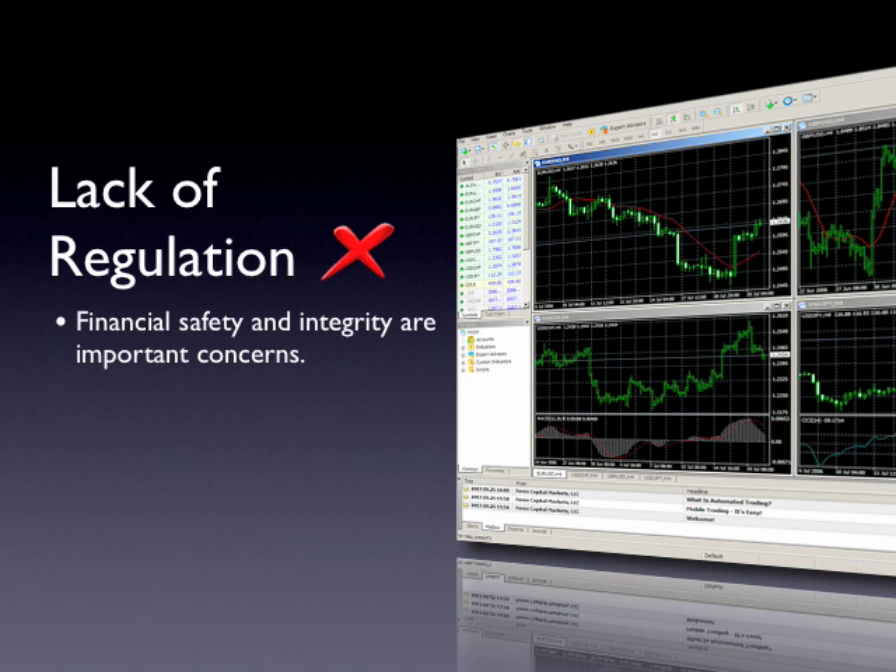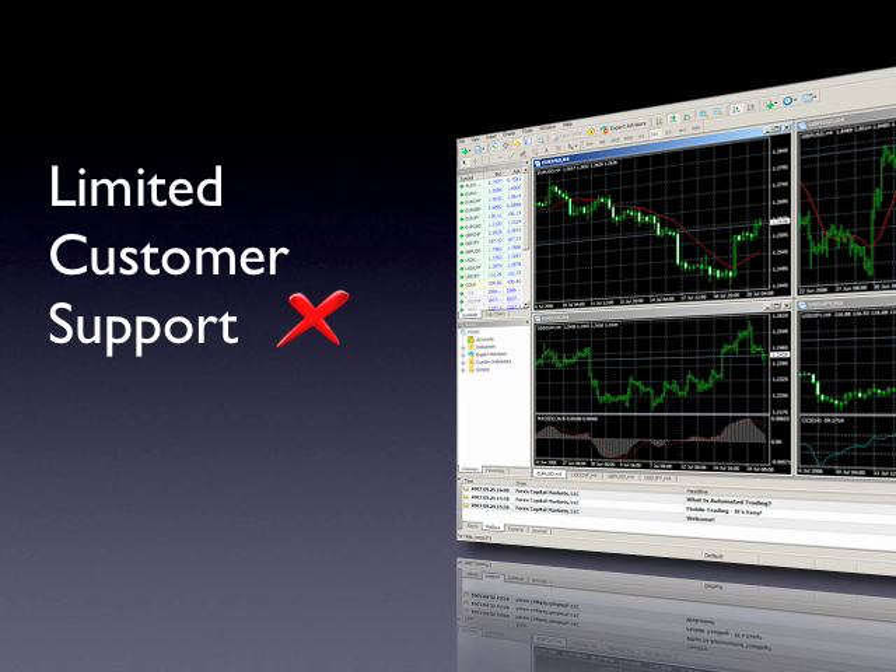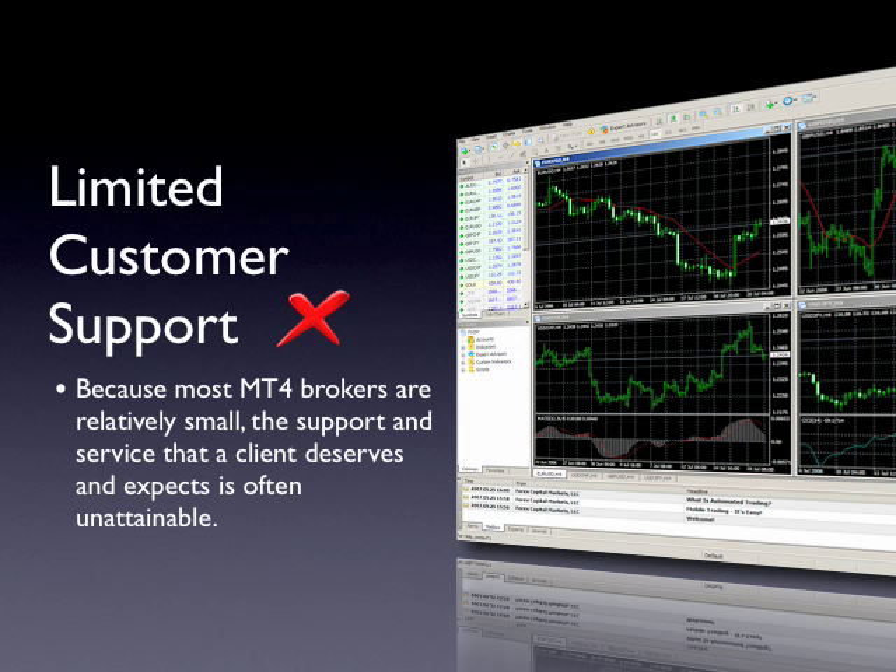In today's market conditions, traders have the right to be concerned over the financial safety and integrity of the firm they are doing business with. However, many firms that offer MT4 are relatively small and unregulated. Another concern that many MT4 users have is in the lack of support and service that their broker offers. As most MT4 brokers are relatively small, the support and service that a client deserves and expects is often unattainable.